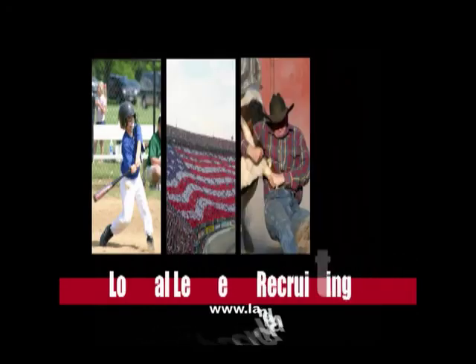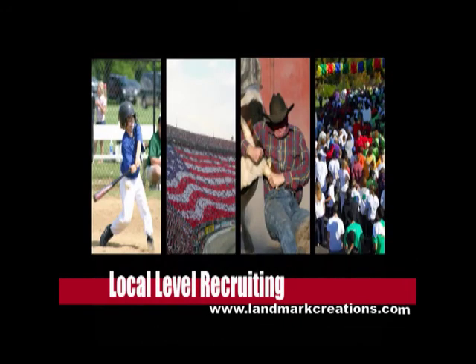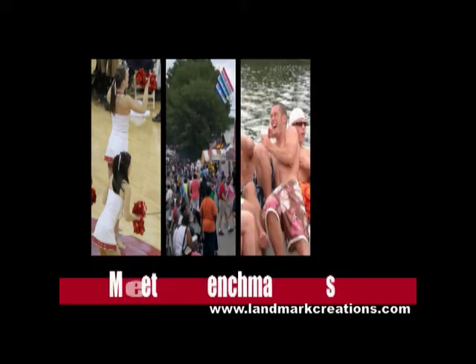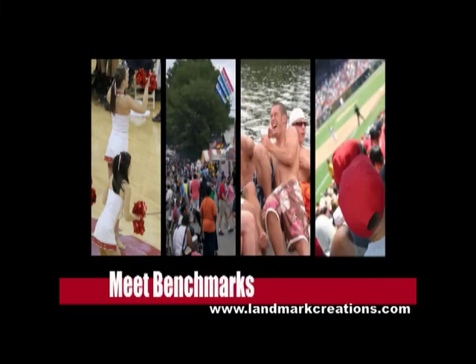When you're working at the local level, catching the attention of recruits and primary influencers, including their parents, can be a time-consuming process. In order to meet Department of Defense benchmarks for new recruits, you have to find ways to effectively do three things.